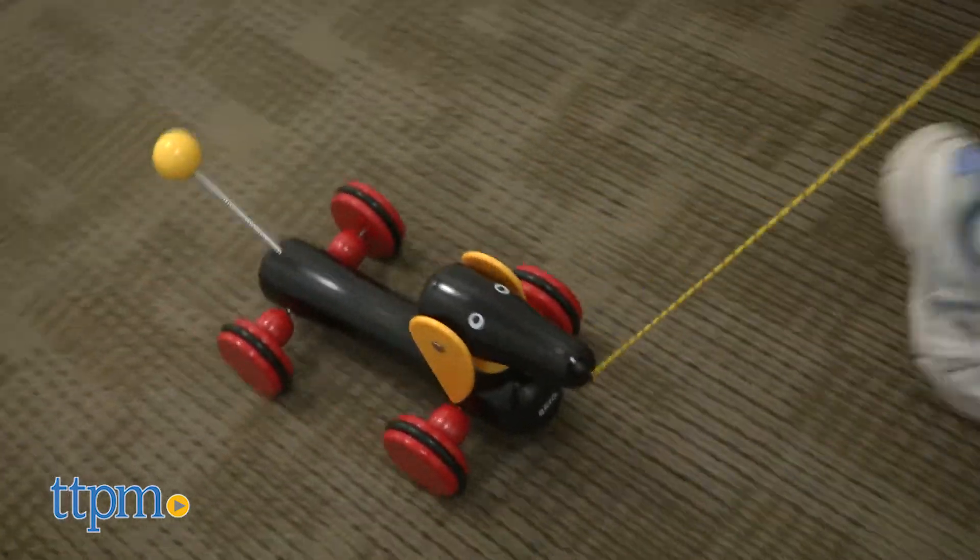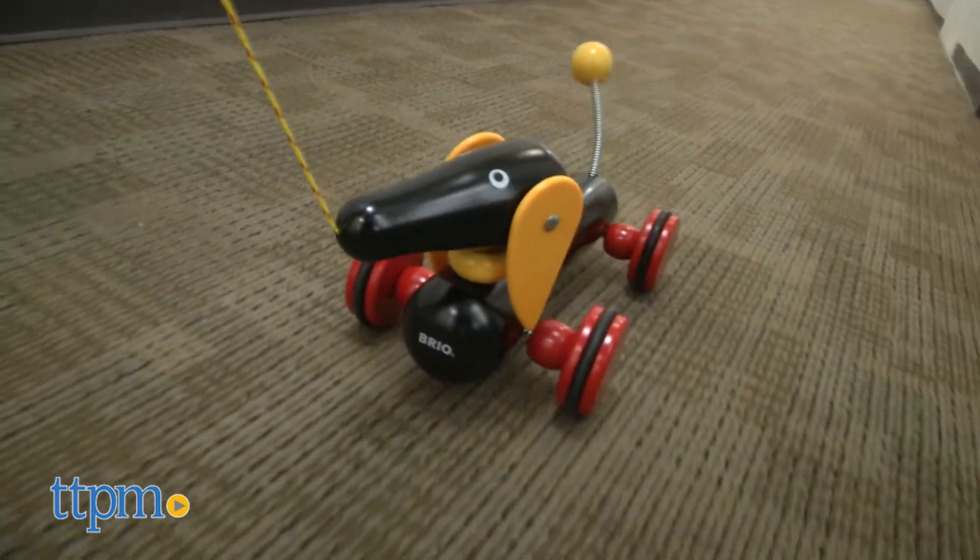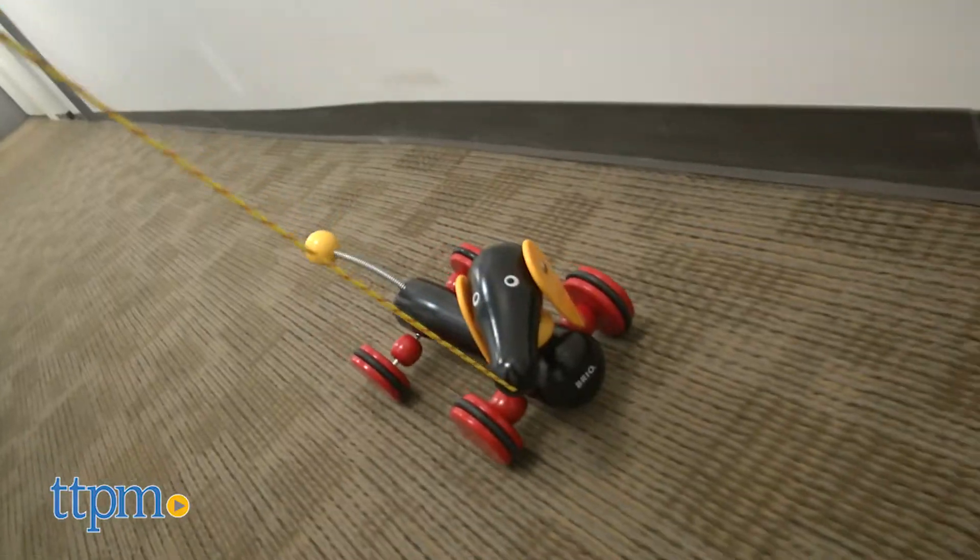Kids simply pull the 28 inch yellow and red cord to make the dog follow along behind them. As it rolls around, its tail bounces and its ears swing and make noise against the dog's head.